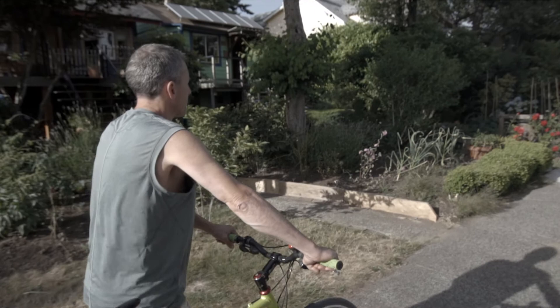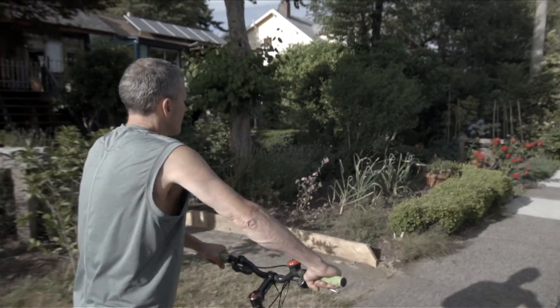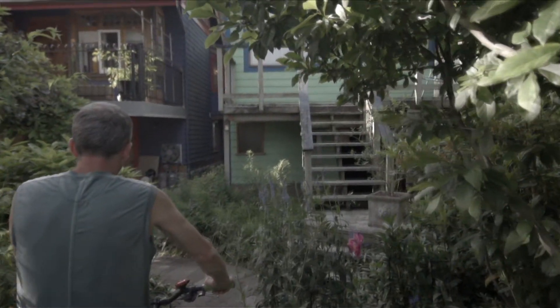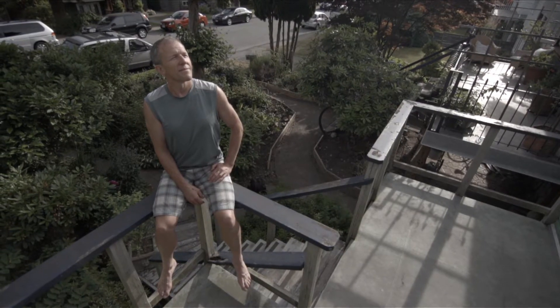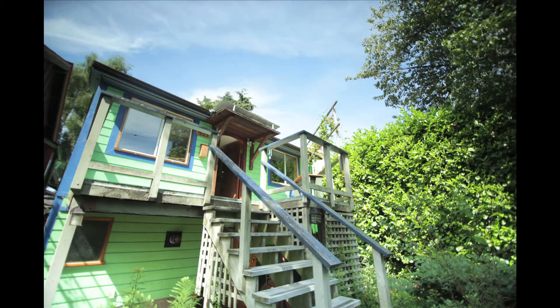We're looking at an example of someone who's generating their own electricity from renewable sources. My name is Doug Horn. I live in the City of North Vancouver. Over the course of the year, I'm able to offset 100% of the electric consumption of this house.